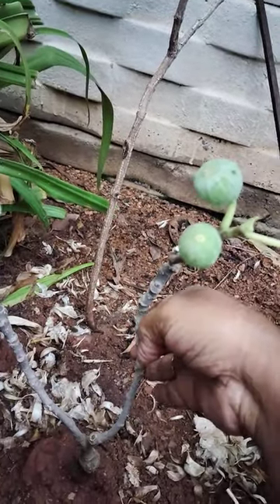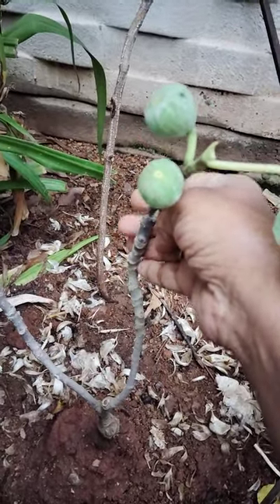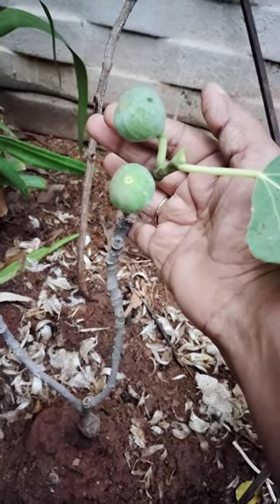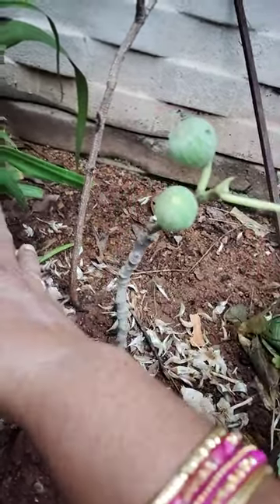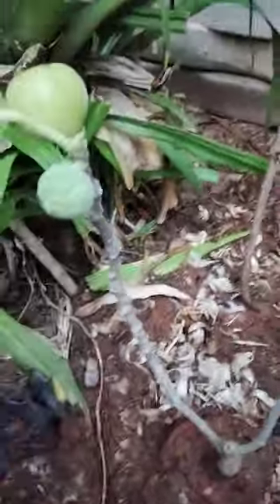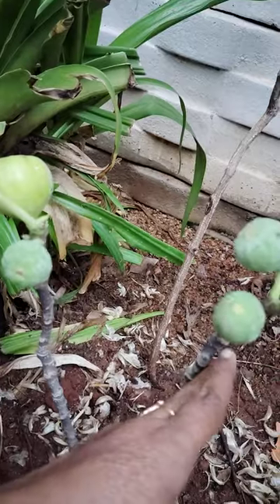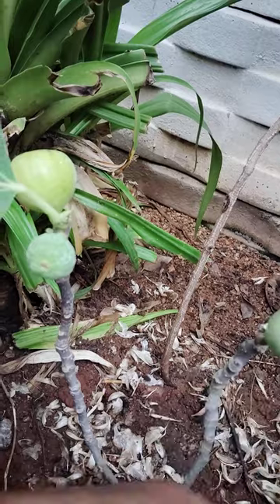The scientific name is Ficus carica, and it belongs to the Moraceae family. It belongs to Western and Southern Asia. I hope that it grows very well.